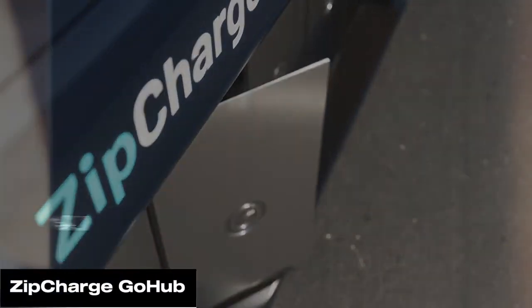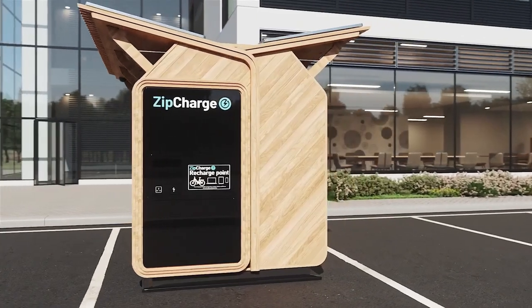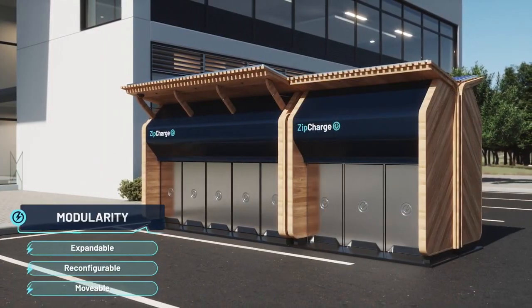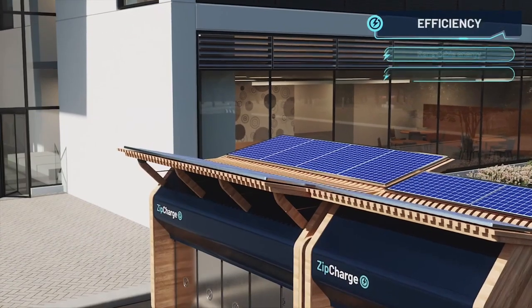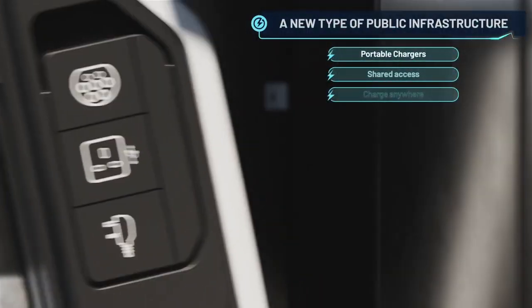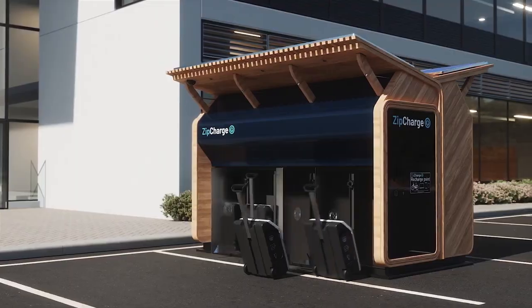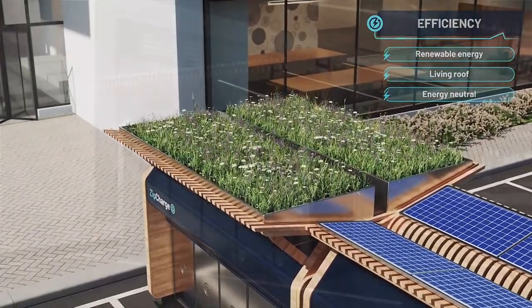ZipCharge has unveiled the Go Hub, a versatile EV charging station hosting multiple portable ZipCharge Go power banks. It offers a community-based solution for easy installation in various locations like streets, workplaces, stores, hotels, and private properties. Users can access this cost-effective, convenient charging through subscription or purchase.